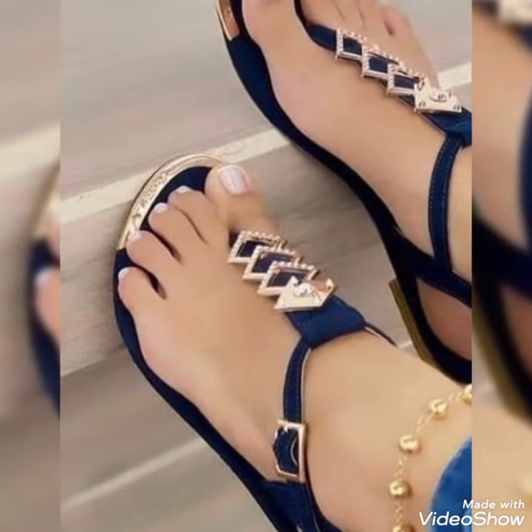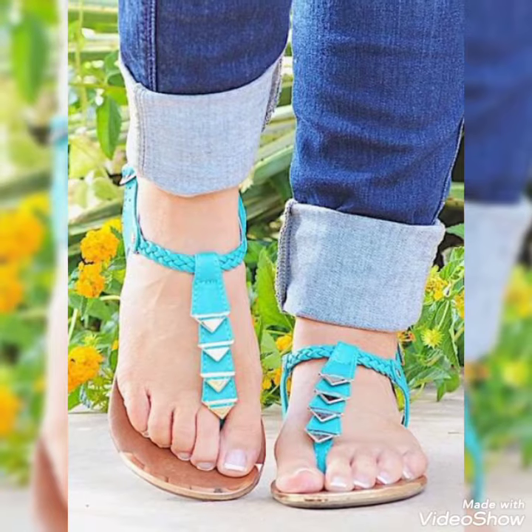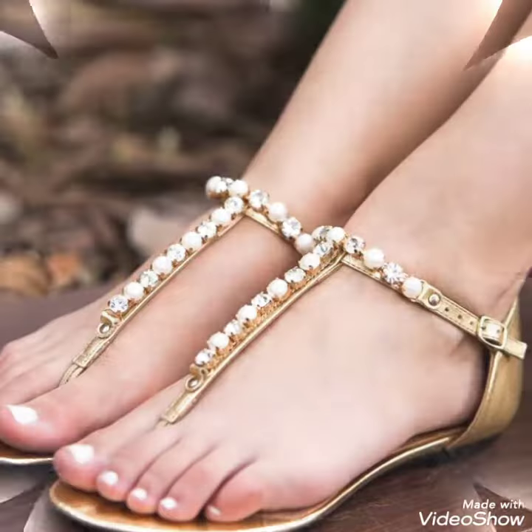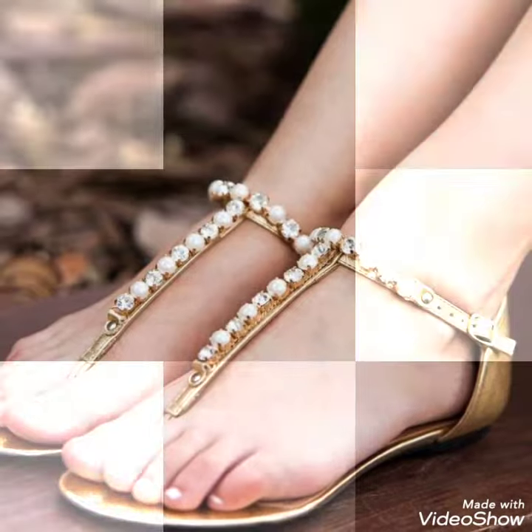Hello friends, welcome back to my YouTube channel, Tandy Fashion. Today my video is about most stunning and very elegant design of flat sandals. How are you, dear friends? I hope you are fine and doing well.